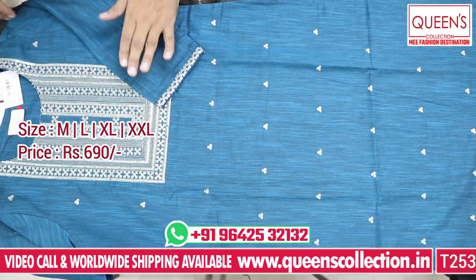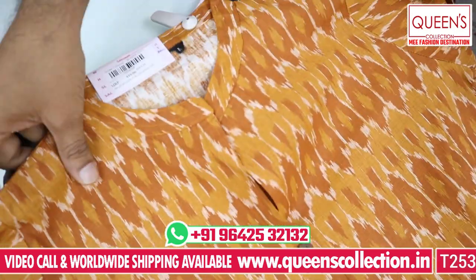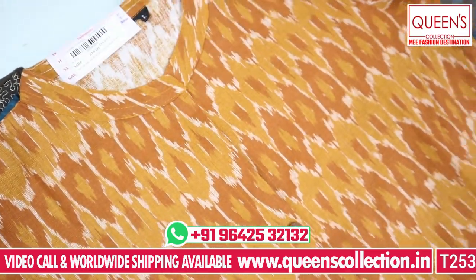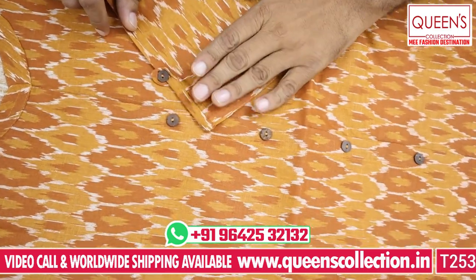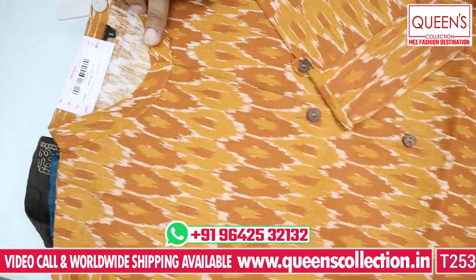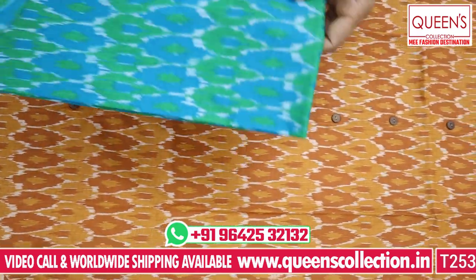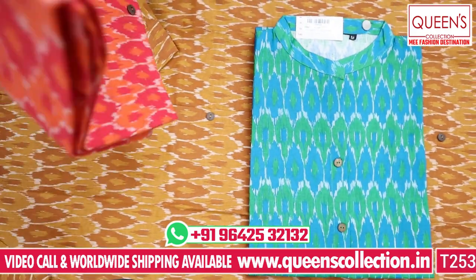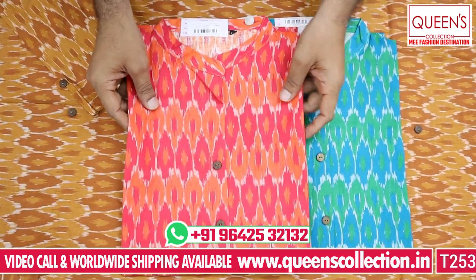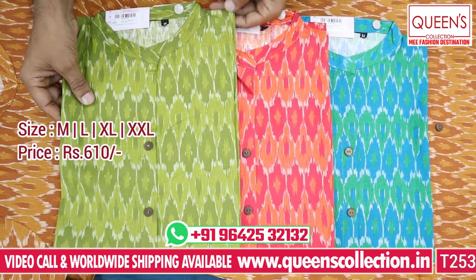It has a nice piece with good length. The next one is a jute cotton fabric with 3/4 elbow sleeves and a little sleeve pattern. Chinese color with beautiful yarn. There are some beautiful colors — blue and green combination. You can also see the bottom combinations available: straight pants, plazas, patialas, leggings.